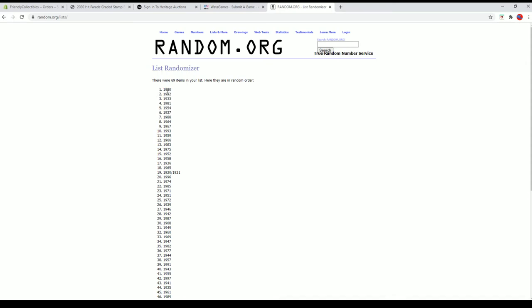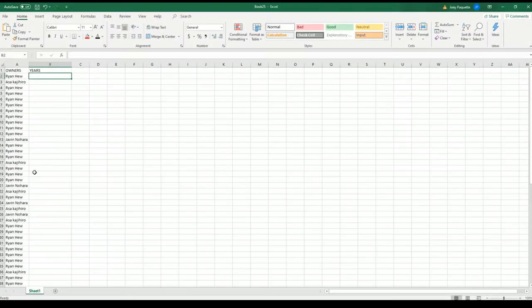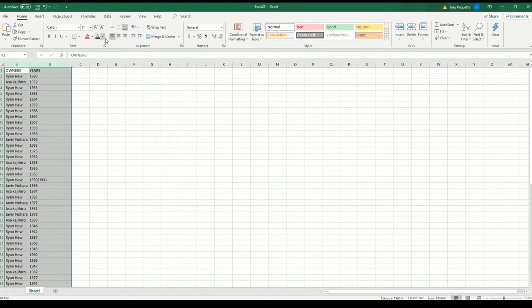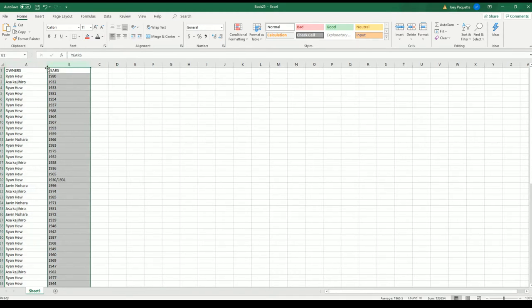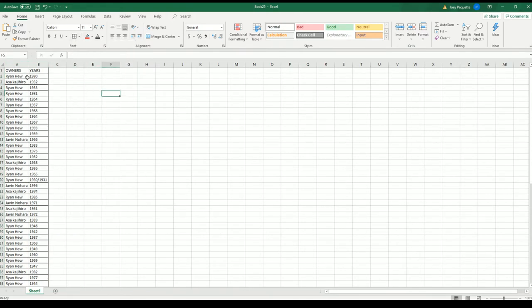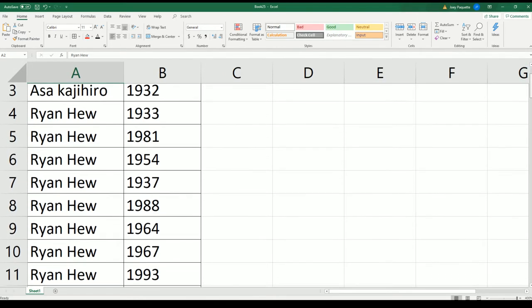1980 to 98 — let's do years next. Alright, there it is guys, check out our names and years.